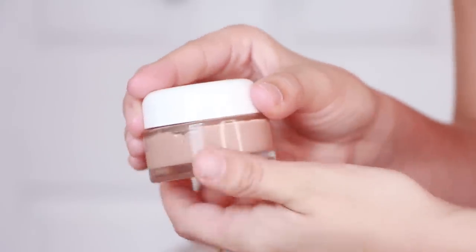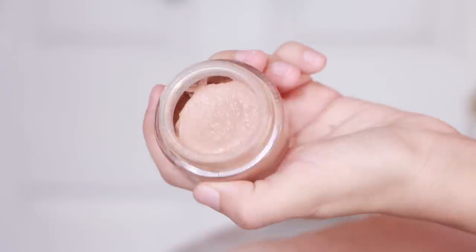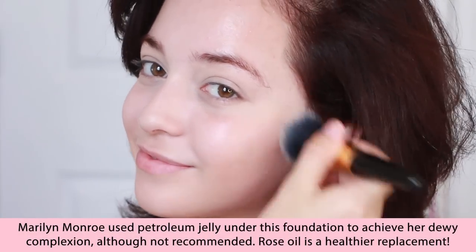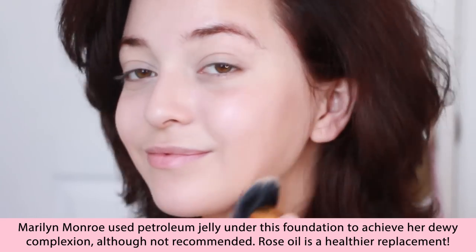Now my ultimate secret to perfect skin was also Marilyn Monroe's secret — it's the Anita of Denmark foundation, which is still being made today. This foundation has seen so many decades because it does a wonderful job at giving your skin a radiant and velvety finish.